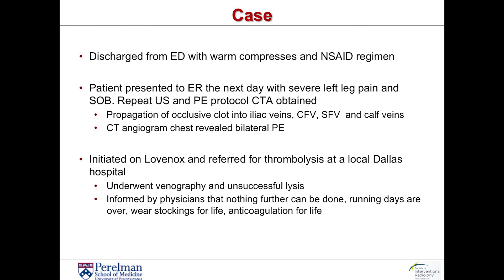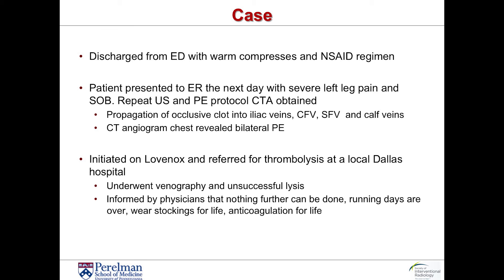However, superficial thrombophlebitis can extend to DVT in up to 15% of patients. And in this particular patient, because the superficial thrombophlebitis extended for greater than five centimeters and extended into her thigh, within 24 hours she presented with shortness of breath and was found to have bilateral pulmonary embolism. She was also found to have extensive DVT involving the left iliac veins, the common femoral vein, the superficial femoral vein, and the calf veins. At that local hospital she underwent an unsuccessful DVT thrombolysis and was subsequently informed that nothing further could be done, that her running days were over, and that she needed to wear stockings for life and be on anticoagulation for life.